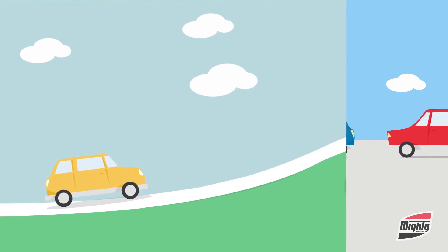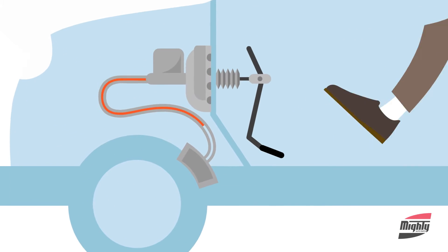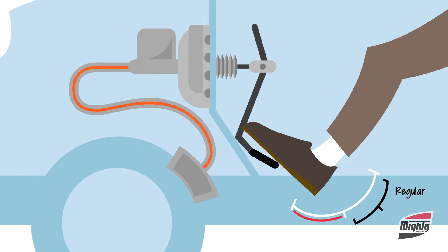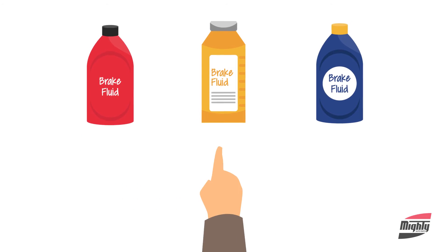Conditions like mountain or stop-and-go driving that require heavy braking can also increase the chances of moisture in the brake system. And if the brake fluid boils, your brake pedal will become spongy, and it can even cause brake failure. There are several different types and grades of brake fluid which are not interchangeable.